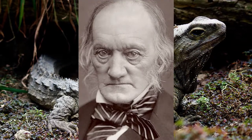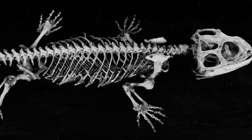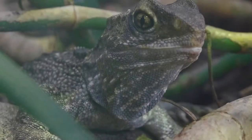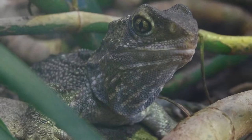Later, tuatara specimens attracted the attention of the famous scientist Richard Owen. Owen noticed some peculiarities in the skull and vertebrae of the tuatara, which eventually led to the scientist Albert Günter formally describing the tuatara. Günter was the first to propose that the tuatara deserved to be classified into a separate group from lizards, based on its unique anatomical features.